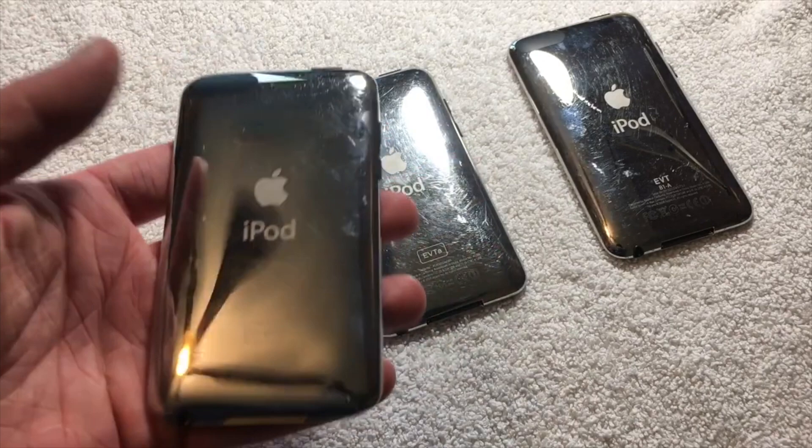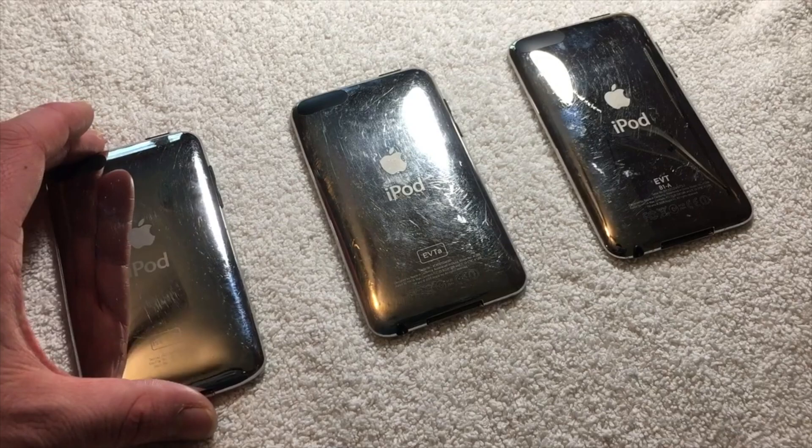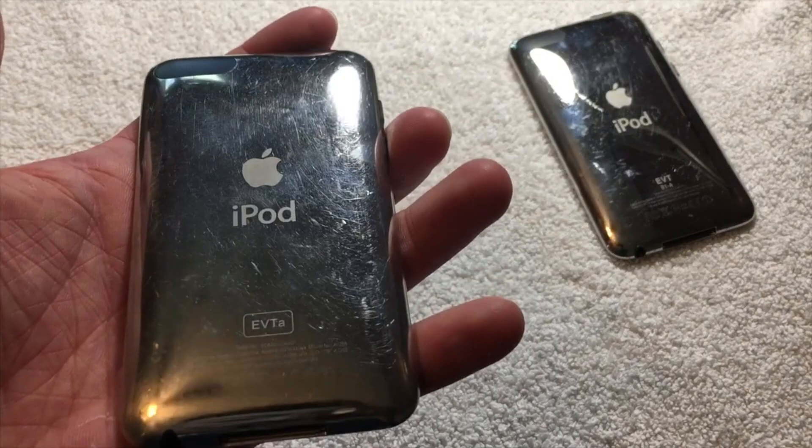Unfortunately, the pre-EVT-A iPod Touch is stuck in recovery mode, and both of the other iPods are on normal iOS versions. So software-wise, there isn't really a lot that I can show you.